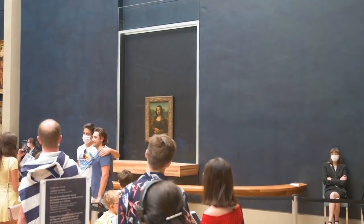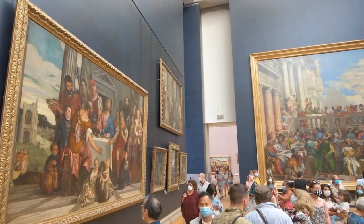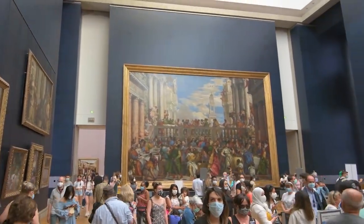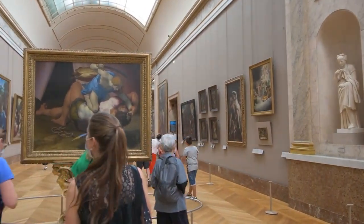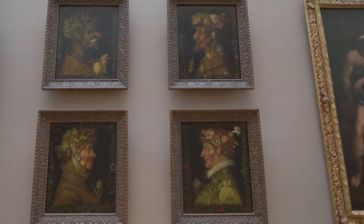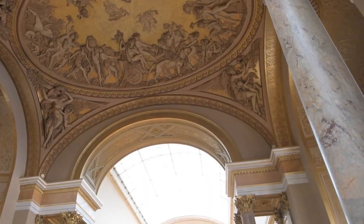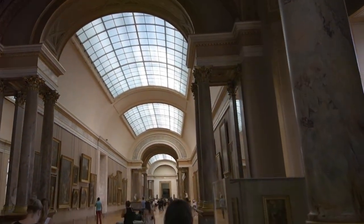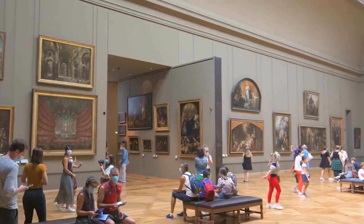As exhibitions take shape, the Louvre transforms into a dynamic space where the past and present converge. Curators carefully curate narratives, selecting pieces that echo themes relevant to contemporary audiences. The Louvre isn't merely a repository of artifacts — it's a living, breathing entity adapting to the ever-evolving dialogue between art and society. As we exit the Louvre's hidden chambers, we're left with a profound appreciation for the meticulous efforts invested in preserving the past. The Louvre's behind-the-scenes symphony, the quiet dedication of its custodians, ensures that the flame of cultural heritage continues to illuminate the path for generations to come.